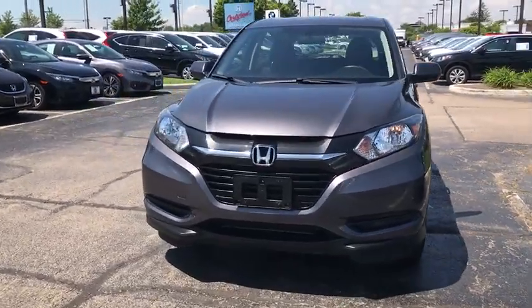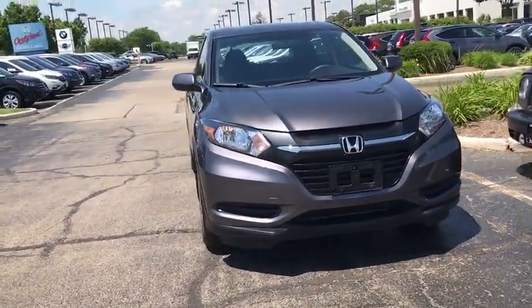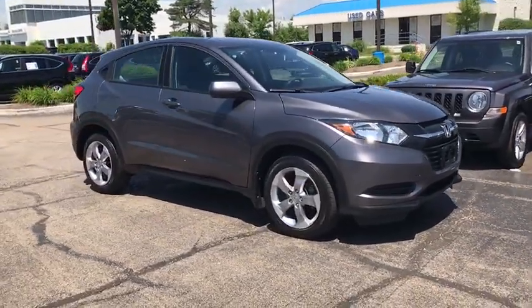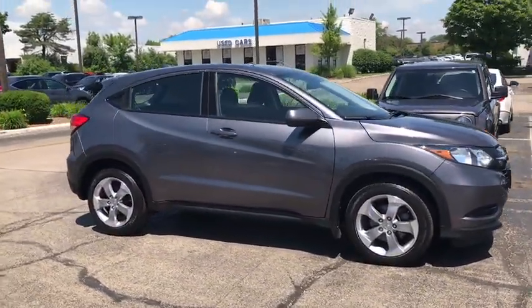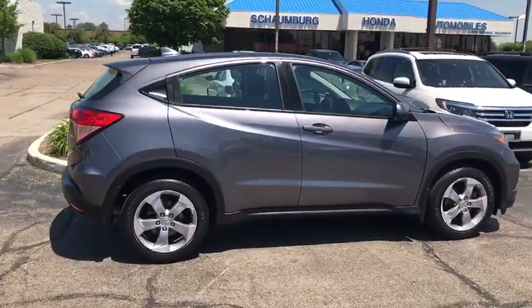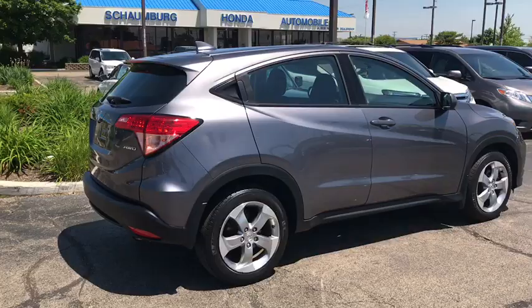The 2016 Honda HR-V. The HR-V has a good-looking exterior with a clean design. It comes with a well-tuned suspension and a handsome and flexible interior with tons of options to choose from. This vehicle has less than 30,000 miles.